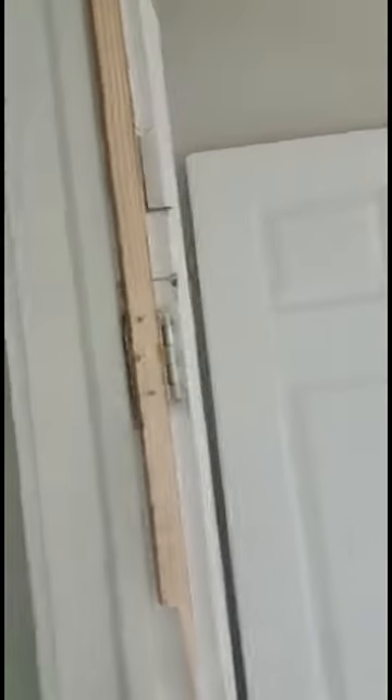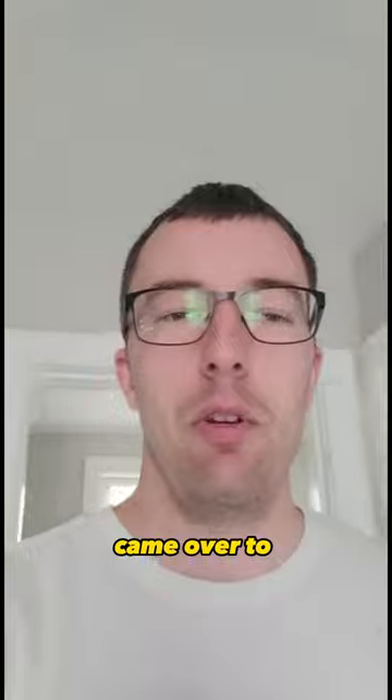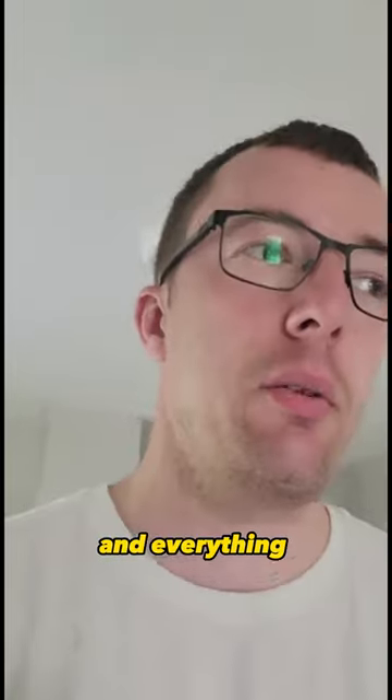See, they ripped all the doors off. There's another door over here. It's been vacant for about two weeks now and I just finally came over to check it out, and this window over here was just left open so all the rain and everything was coming in.